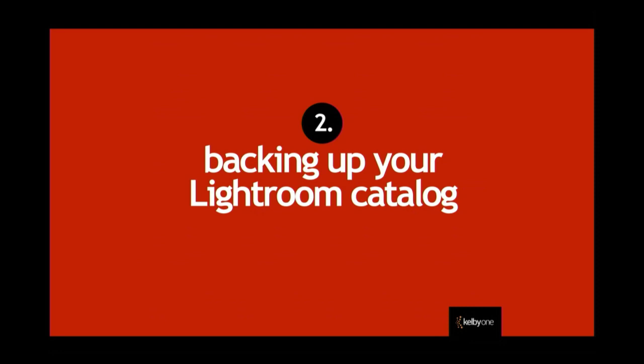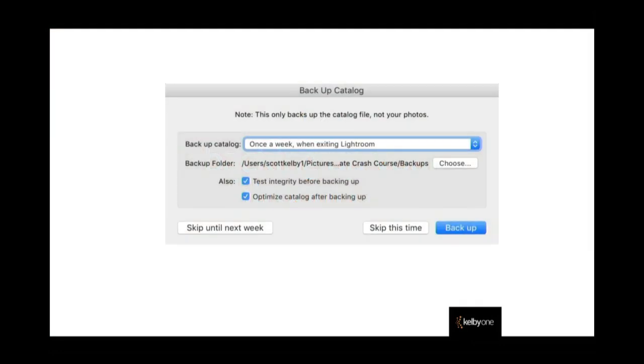What does that look like when you do it? When you go to quit Lightroom, this little window is going to pop up asking you about backup. Notice at the top it says: this backs up the catalog file, not your photos. Your photos are not embedded inside Lightroom — Lightroom just points to them. First it asks where your backup folder should be — hit the button called 'Choose' and target your external hard drive.